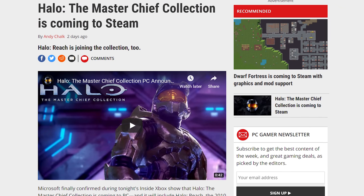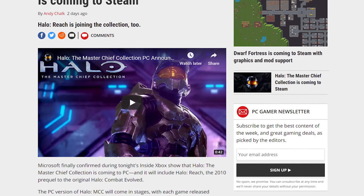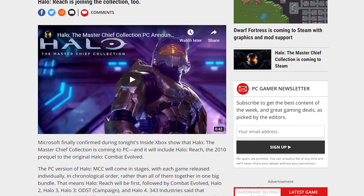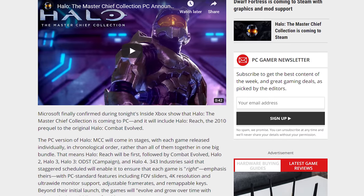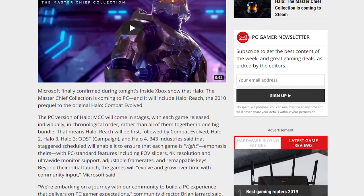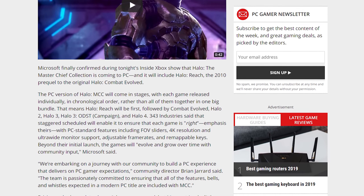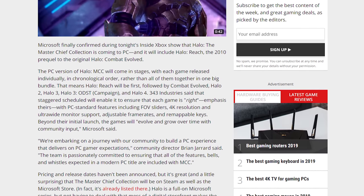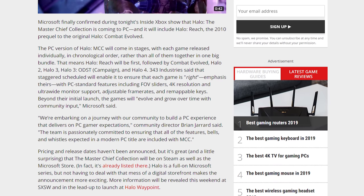As for the Master Chief Collection itself, this will be the first time that several Halo games come to PC, including Halo 3, Halo 3 ODST, Halo Reach, and Halo 4. The collection also includes the original Halo and Halo 2, with Halo Reach new to the collection overall. 343 Industries is going to stagger the release so buyers will receive the games in chronological order, starting with Reach, then Combat Evolved, Halo 2, and so on. There will also be support for PC standard features such as custom resolutions, aspect ratios, frame rates, and so on.